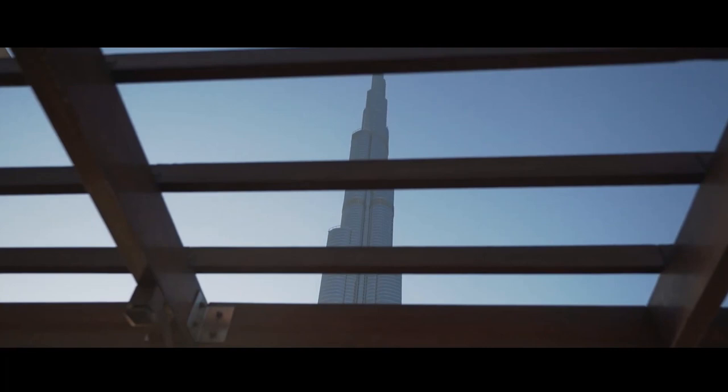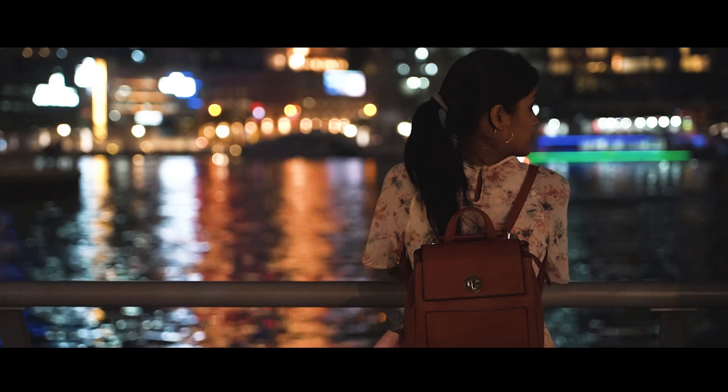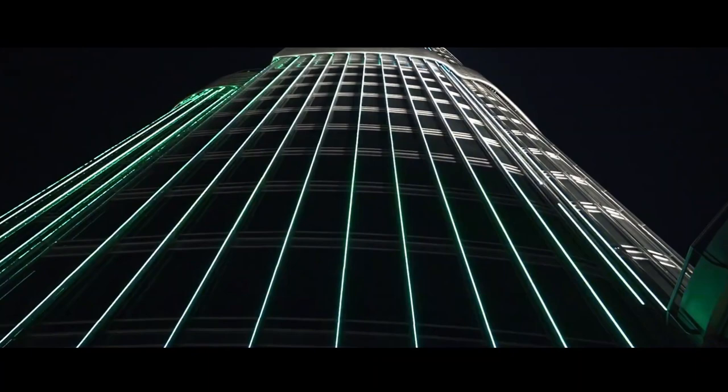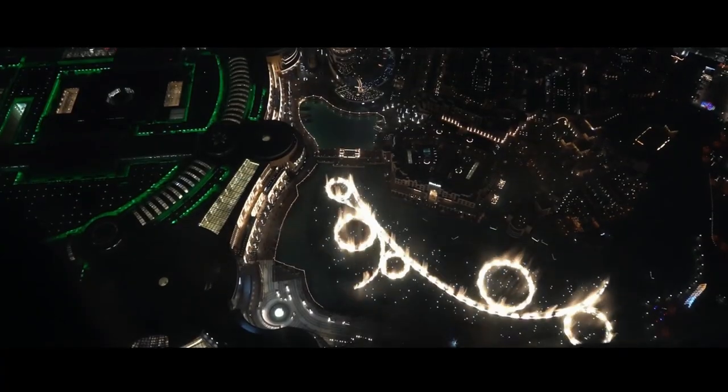No trip to Dubai is complete without a visit to Dubai Creek, the lifeblood of the city for centuries. Take an abra ride across the creek to the bustling souk. Here, you can haggle for gold, spices, perfumes, and textiles in a market experience that's as old as the city itself.